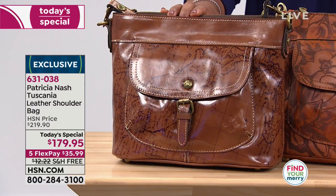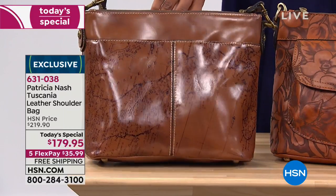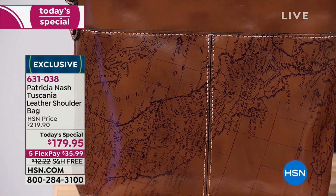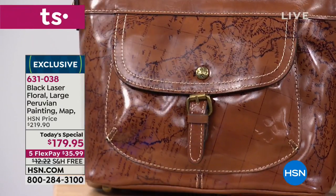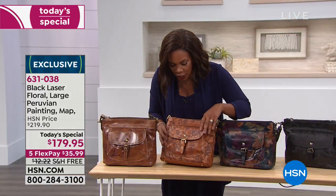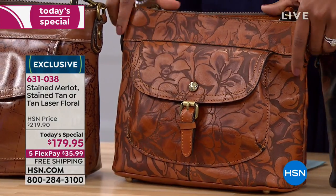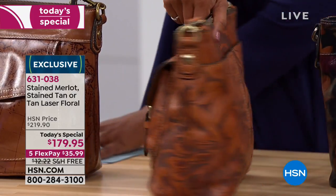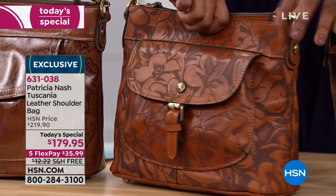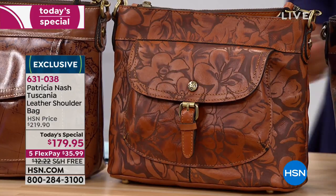We're going to start on this end because they're all so very different. This one is called the Map — you can really see the map detail going through. Next to that is the tan laser floral; you can feel the texture on this leather, which is fantastic. You can really see the floral detail along the front as well as along the back. Underneath you've got the feet on the bottom, and you even have the floral detail right there along the sides.